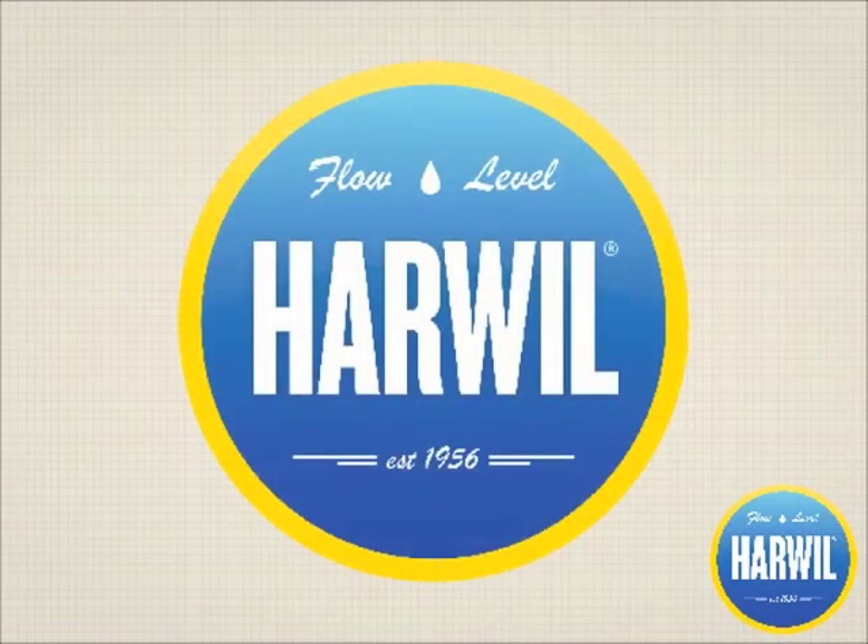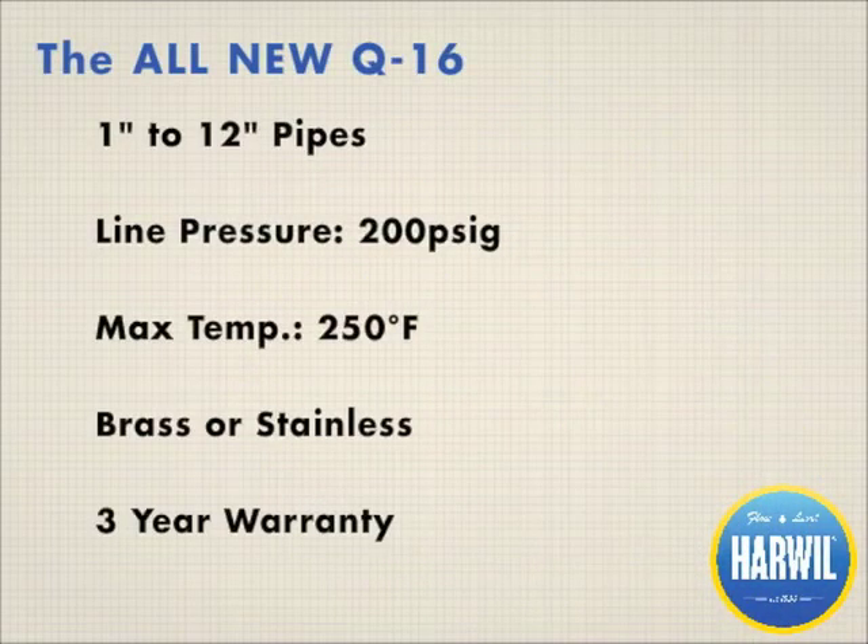Harwell Corporation manufactures a variety of flow and level switches, as well as temperature sensors and controller packages. Manufactured in Southern California, we take pride in our products and our dedication to working with OEM applications.